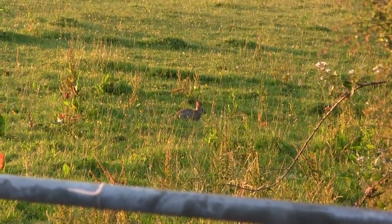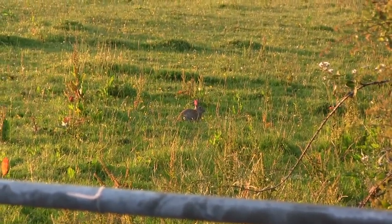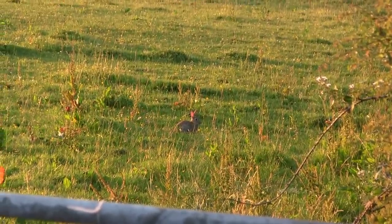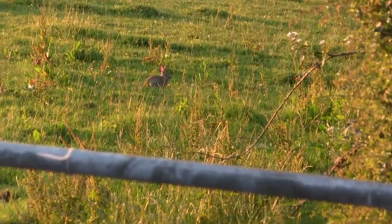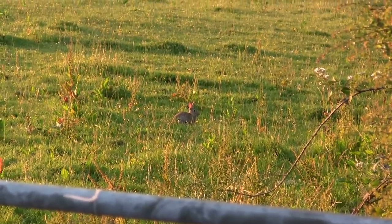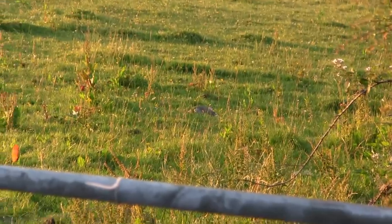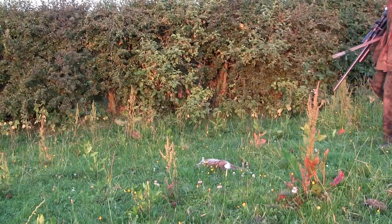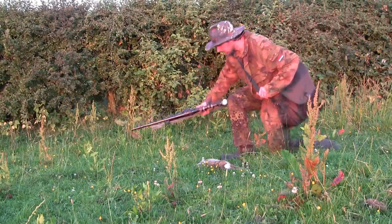The first one I see is about 10 yards the other side of the gate. I bring the rifle up to take the shot and realize I haven't loaded it yet, so I work the bolt, bring the rifle back up to aim, and take the rabbit. That's the first one into the bag.